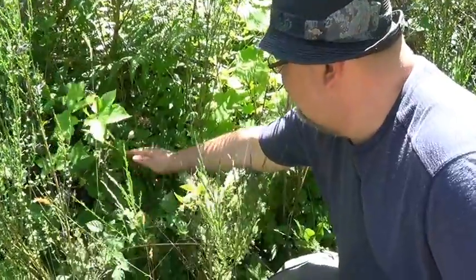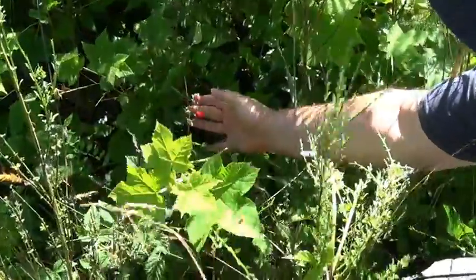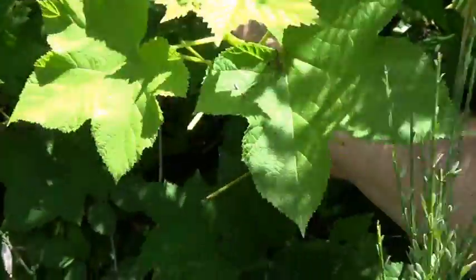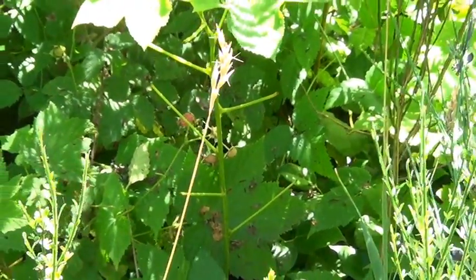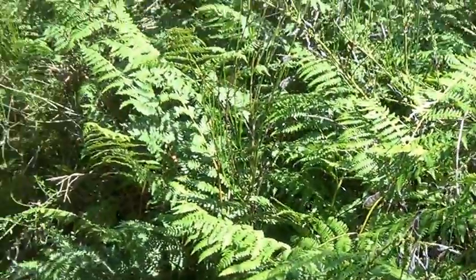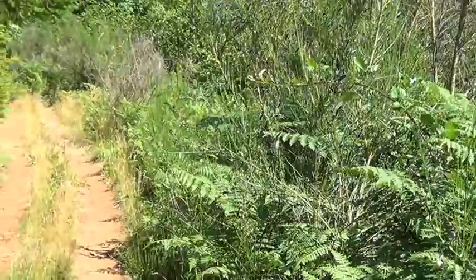This is a thimbleberry. They taste similar to wild raspberry. So far we found some huckleberries that weren't ripe yet, some wild raspberries, a few wild blackberries, and a thimbleberry. I love going outside and finding stuff like this.